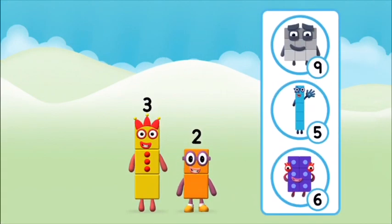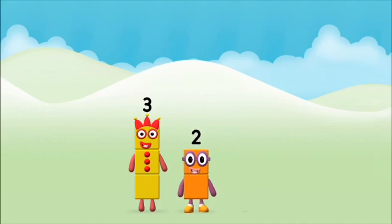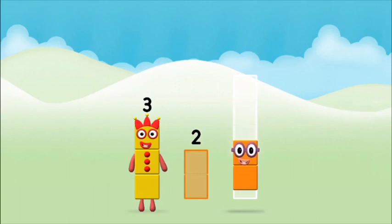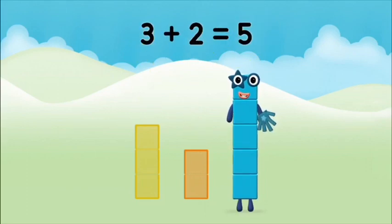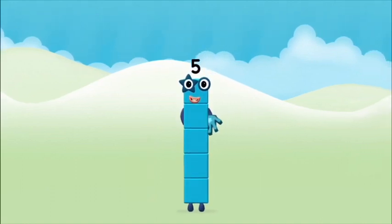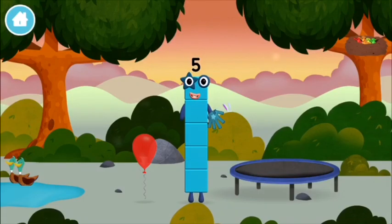Do you know which number block you'll make when you add these two number blocks together? That's the correct answer! Add the number blocks together: two, three — three plus two equals five! Marvellous! You made number block five! You made a new number block!